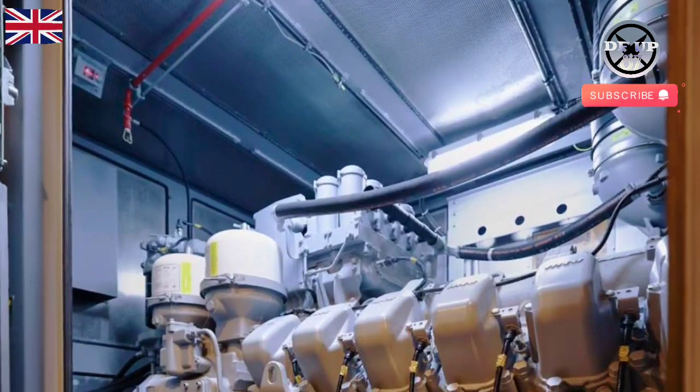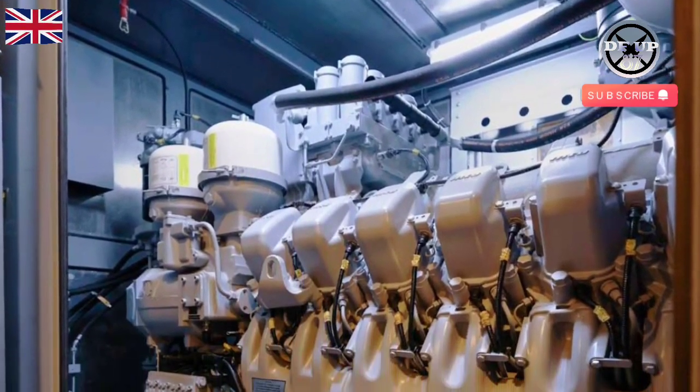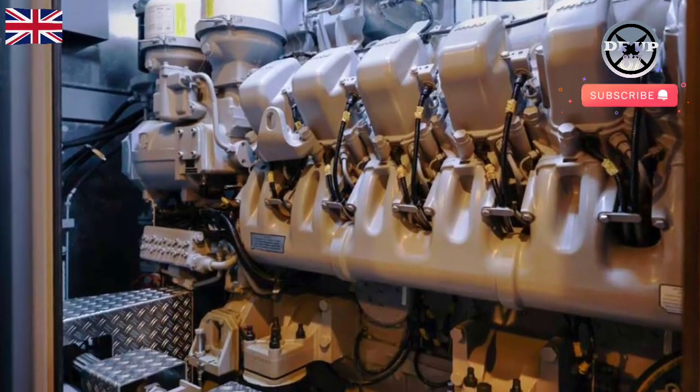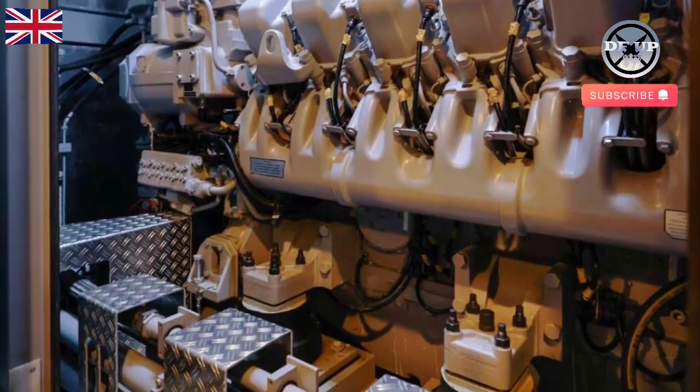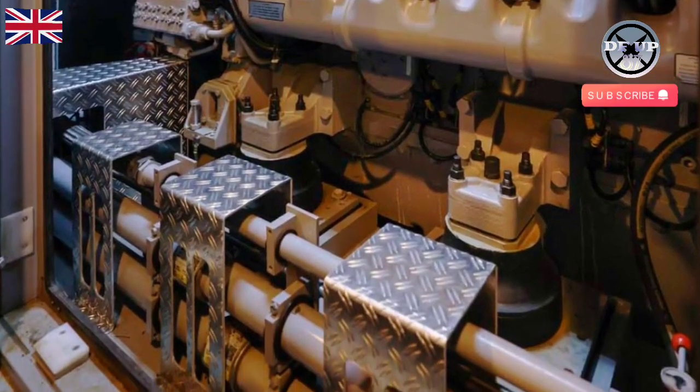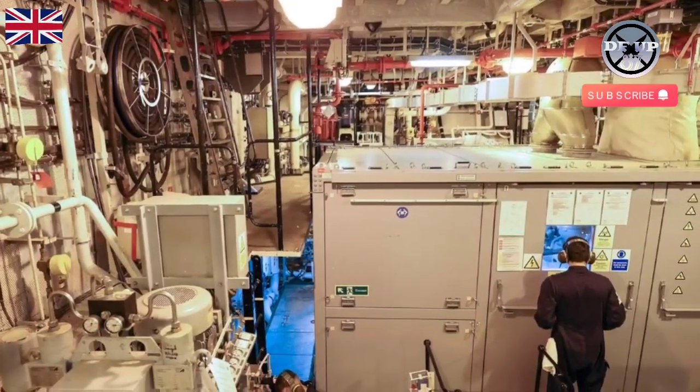To make the necessary upgrades, the two original diesel engines were removed and replaced with three more reliable, more powerful, cleaner generators. Ensuring previous issues have been addressed, a storeroom has also been converted into a high-voltage switchboard to deal with the extra power now generated — between four and five megawatts.